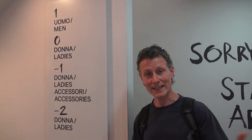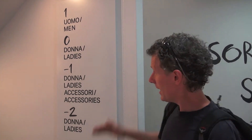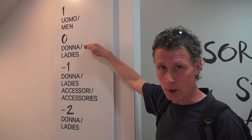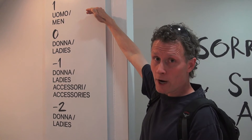I'm here at a store in Italy shopping and something caught my eye mathematically — how they tell us what floor to look for different things on. Street level when you walk in here is called floor zero because you haven't gone up or down. That's almost better than North America where we call it floor one. If you go up one floor you're at floor one.